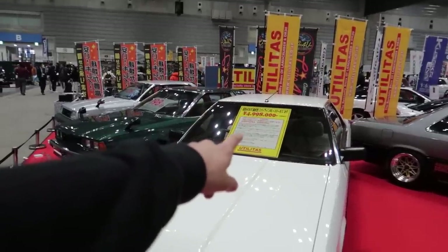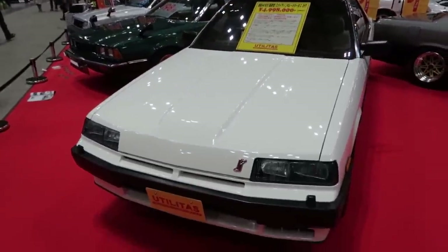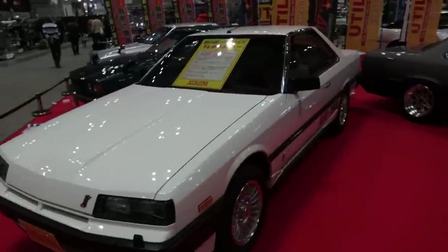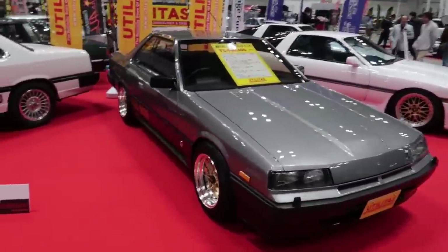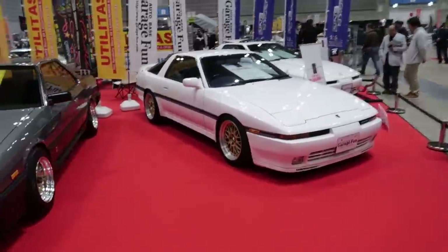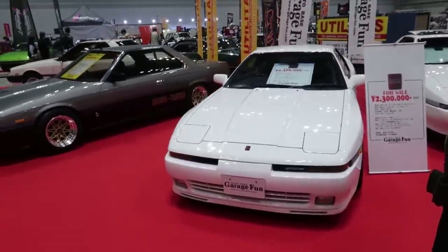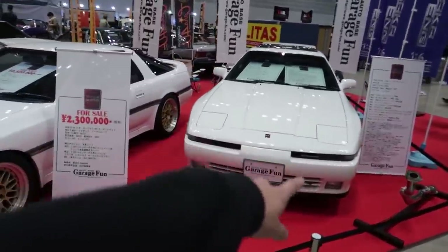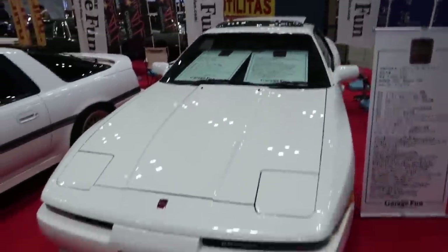The price of this is nearly 50 grand — why are they getting so expensive? I just want one. 40 grand for this one. 23 grand for this — that's a bit cheaper, that's a bit more affordable for a 3-liter MA70 Supra. Oh, they got another one here — so that's the 3-liter one and this is the 2.5. Not for sale. Damn it.